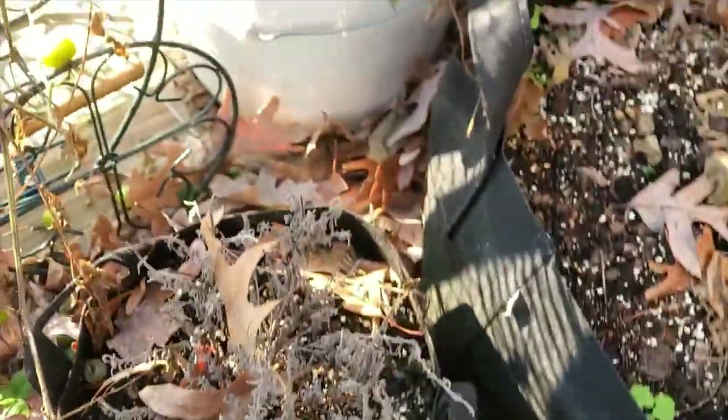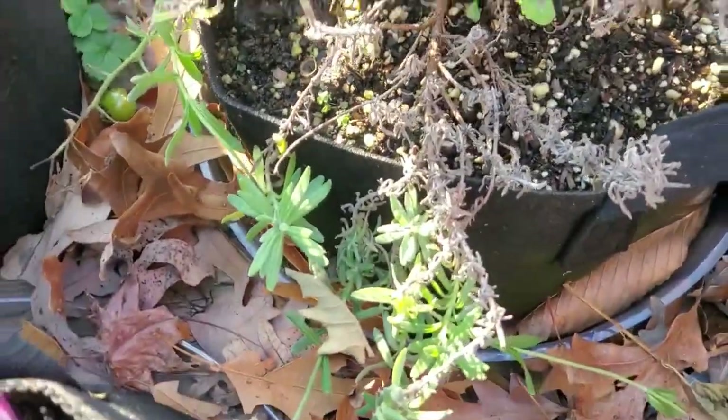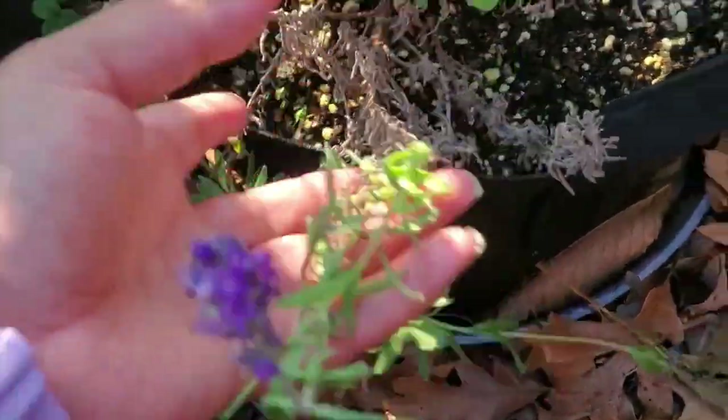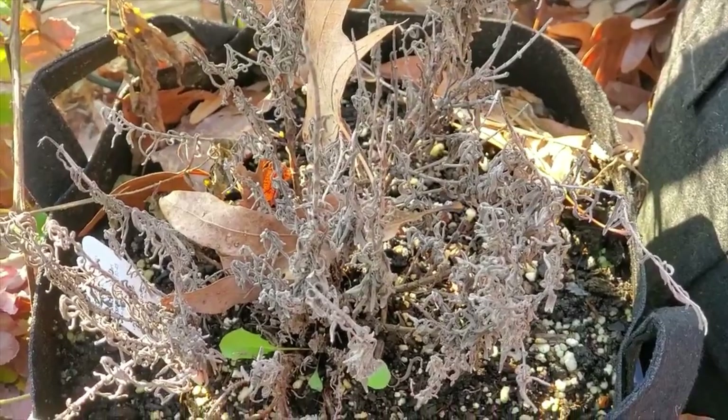This is lavender — I don't know why I keep killing it. You can see some of it is still alive down here. The lavender that I have in the lower yard is doing very well, so I think this one might be getting too much sun.